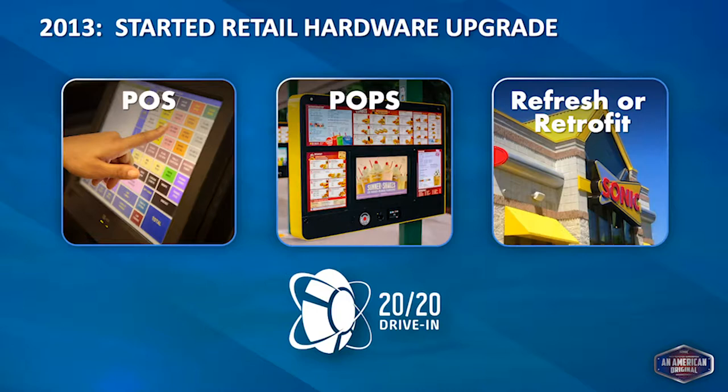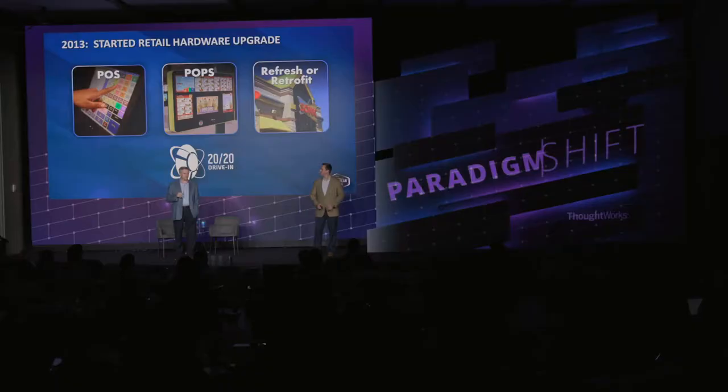About five years ago we had extraordinarily old point-of-sale systems and technology at headquarters. We had to upgrade our point-of-sale system and retrofit our drive-ins. The POP screen — a digital screen at each stall — is something we can program media to from headquarters. There are now 90,000 of these endpoints, certainly one of the largest point-of-purchase networks in the world, and we have the ability to individually address each one.